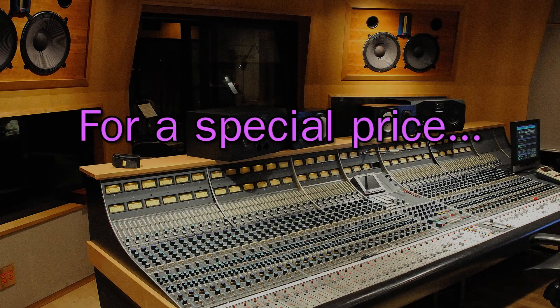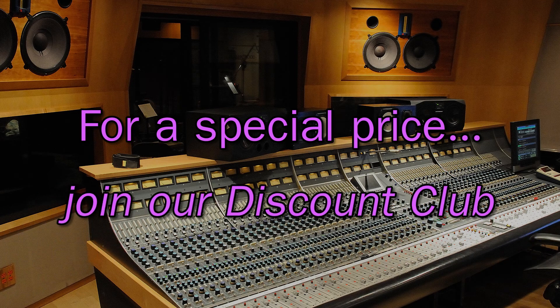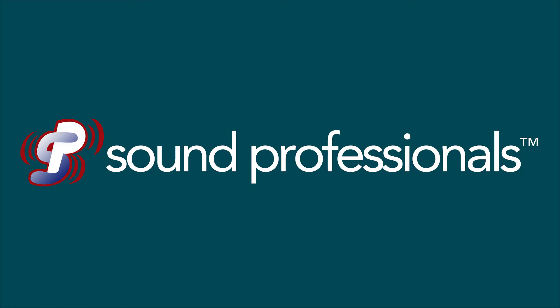Click the link in the description box to order the Temblor T10 today at a special price, courtesy of the Sound Professionals Discount Club. The T10.